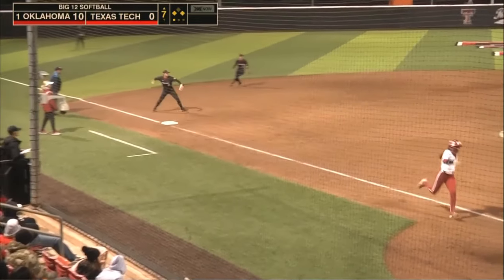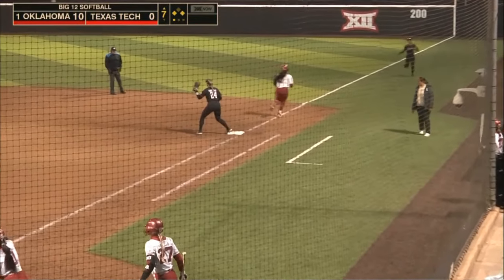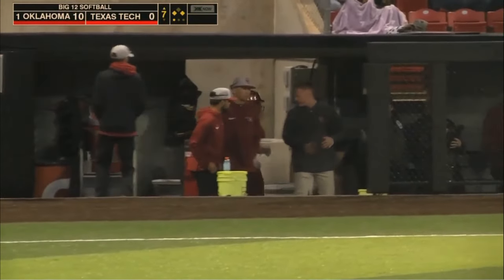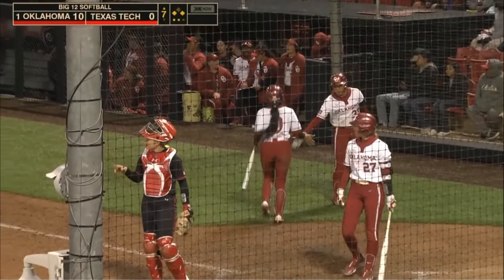Payoff pitch — rounded fair — Mitchell will go to first and it is scooped up brilliantly by Barnhart. An RBI ground out by Sanders, and the lead is 11-0.